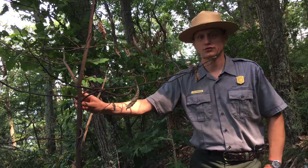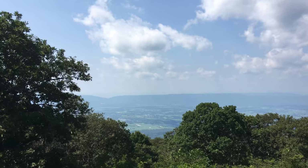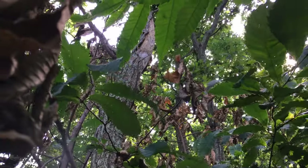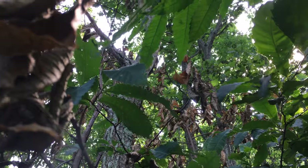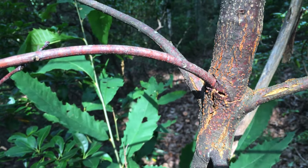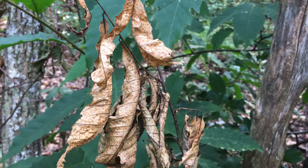So what could have happened to this beautiful tree that was so important to its natural ecosystem and to people living here for thousands of years? What could have caused a species to go from one of the most abundant trees in the region to critically endangered in barely 40 years? Its decline began in 1904 when a fungus called Cryphonectria parasitica, or chestnut blight, was introduced to the United States from Asia — a fungus for which the chestnut has no natural defense.